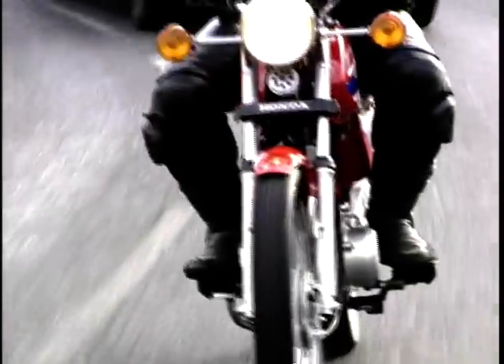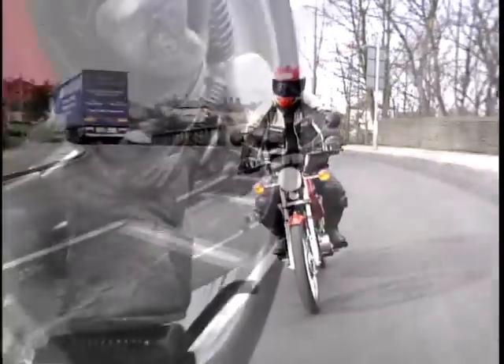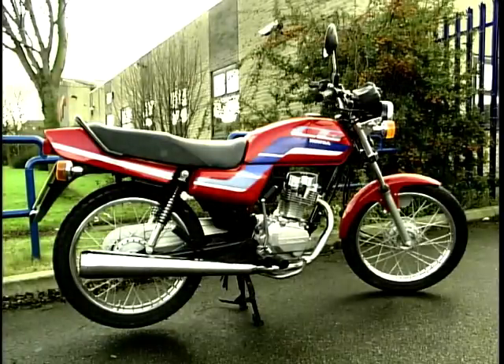But you should never judge a book by its cover. Once all is said and done, Honda's CG125 will do exactly what you want, when you want and how you want. And that's what we all want, isn't it? Now you've seen the bike, let's find out what our panellists thought.